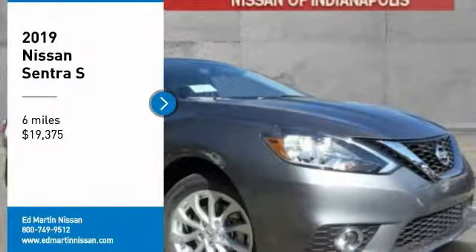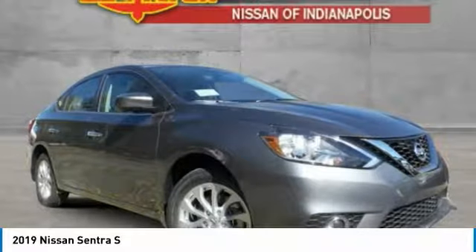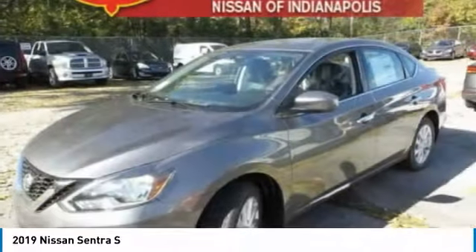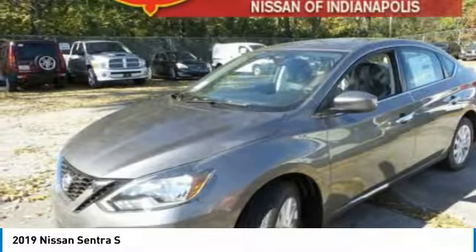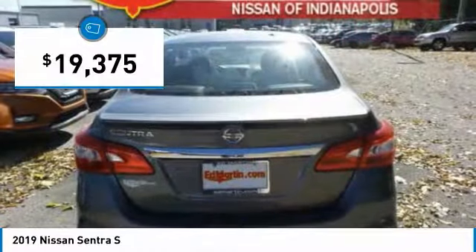Take a ride in the 2019 Sentra. With its spacious and versatile interior and stellar fuel efficiency, the Nissan Sentra is the obvious choice for anyone who wants to enjoy a stylish and comfortable ride, and is priced below $20,000.